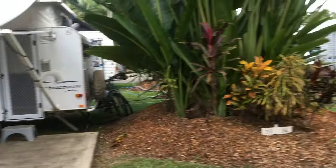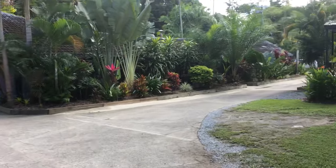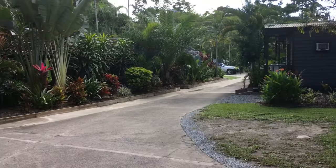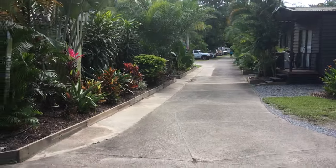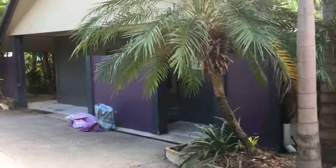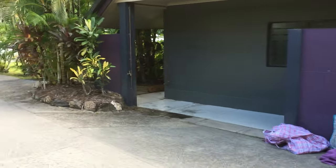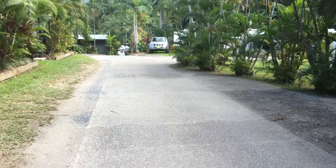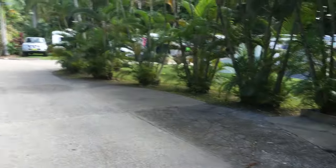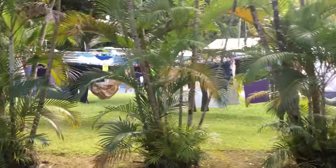A couple of caravan spots here at the front. The dump point is down that way, just down there. The first amenities block. Laundry, everything's in there. You can see lots of people have been out getting their washing done.